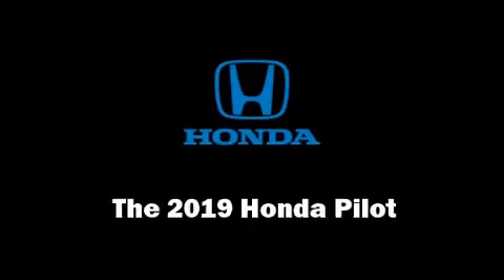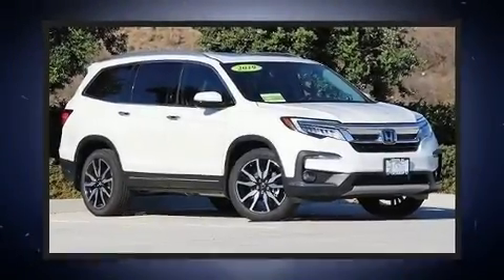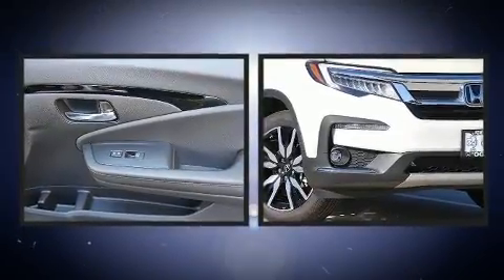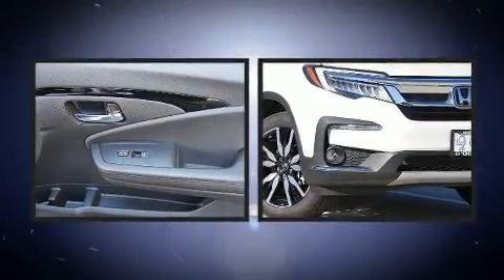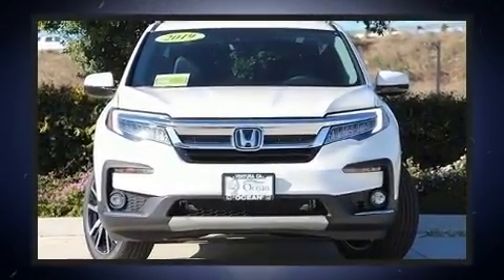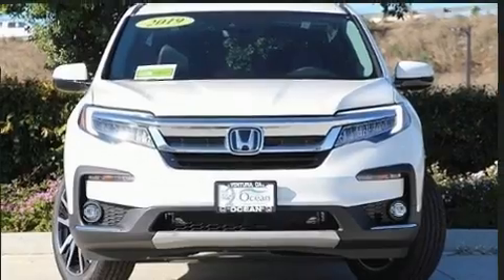Load your family into the 2019 Honda Pilot. Smooth gear shifts are achieved thanks to the refined six-cylinder engine. For added security, dynamic stability control supplements the drivetrain. It's equipped with tons of terrific amenities but it won't break